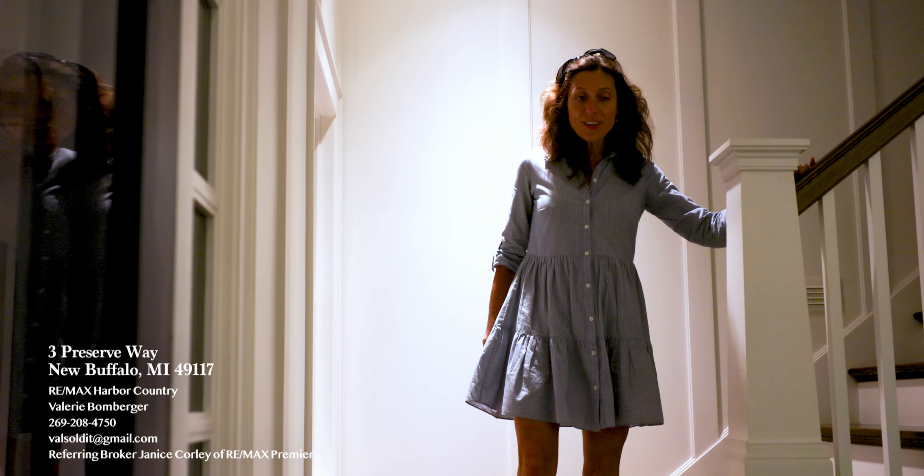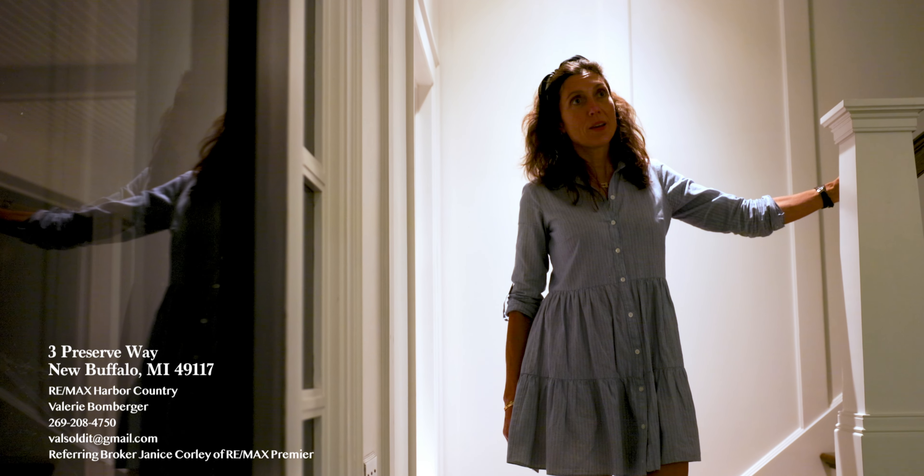I'd like to thank you for spending your evening with me to see my beautiful house.